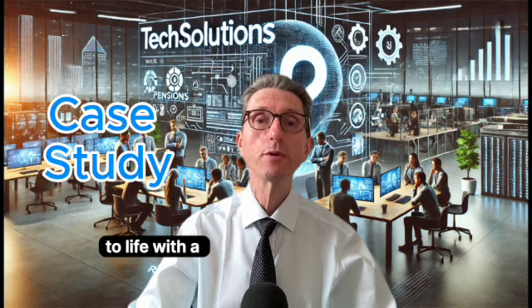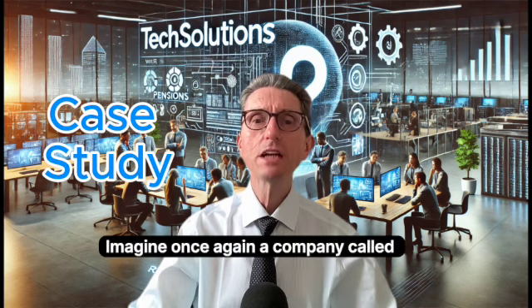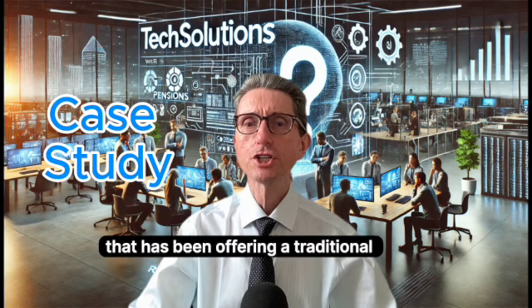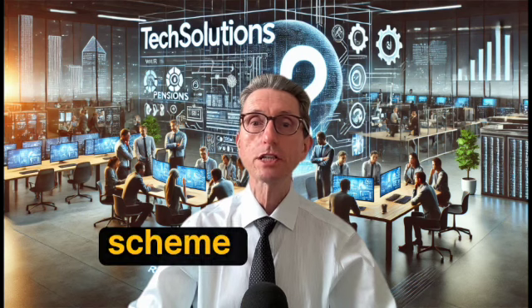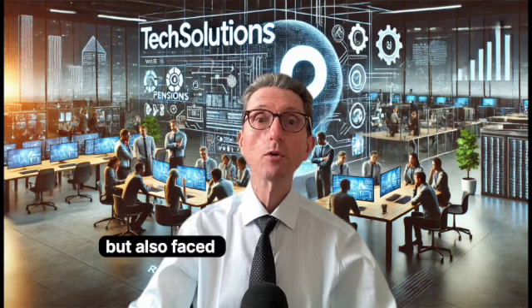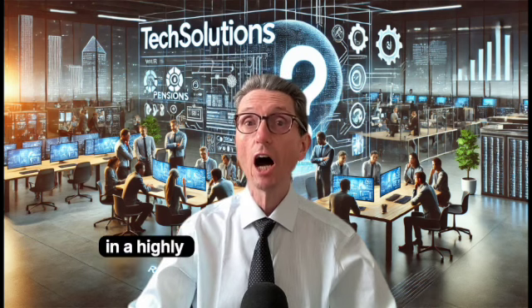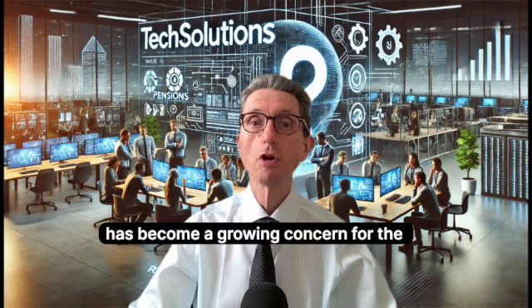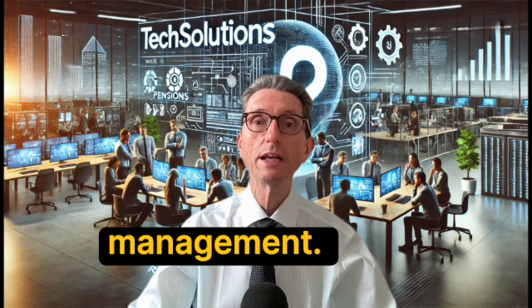Let's bring pensions to life with a case study. Imagine a company called Tech Solutions that has been offering a traditional defined benefit (DB) pension scheme to its employees for decades. Over the years, Tech Solutions has experienced significant growth but also faced financial challenges in a highly competitive business environment. The cost of providing DB pensions has become a growing concern for the company's corporate management.